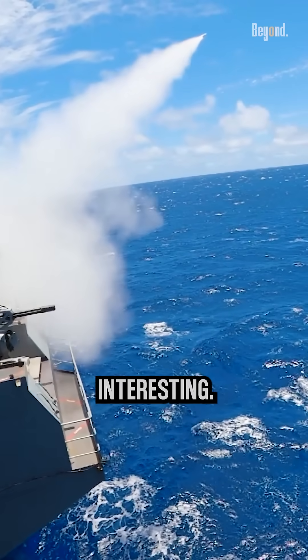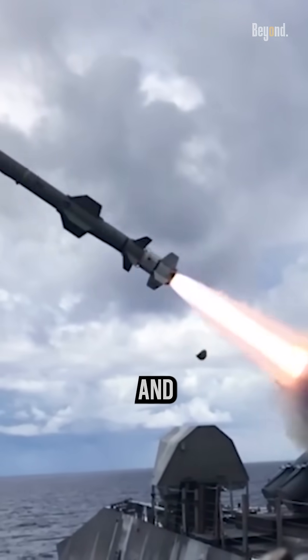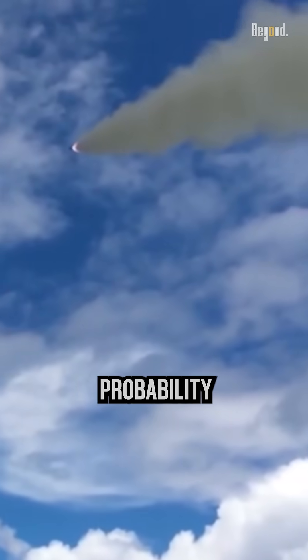This is where it gets interesting. The missile is able to assess the sea state by itself. It measures the wavelength of the sea and the peak-to-peak height, estimates the sea state, and deduces the flight altitude at the best trade-off between stealth and probability of failure.